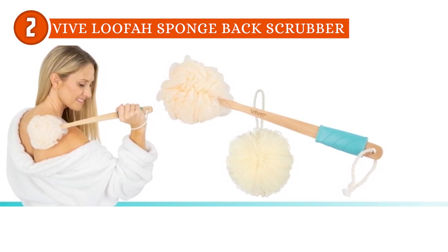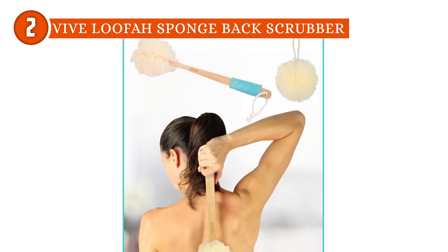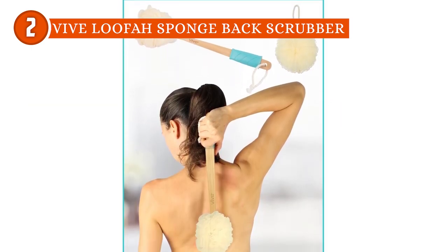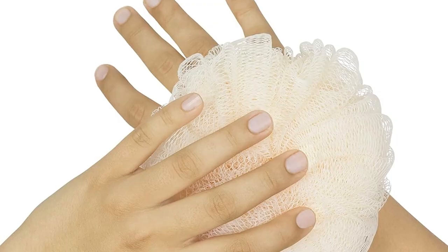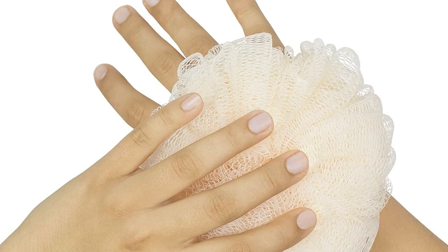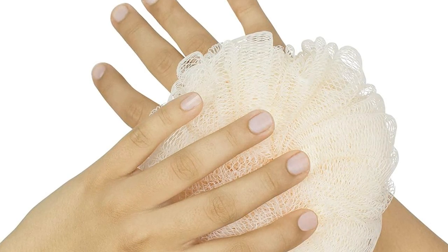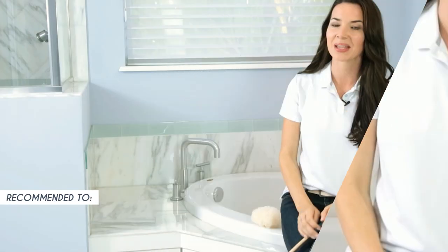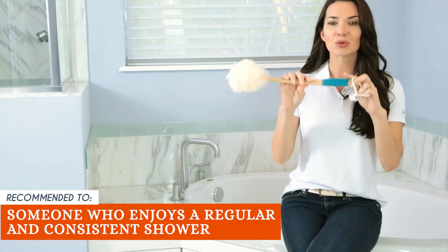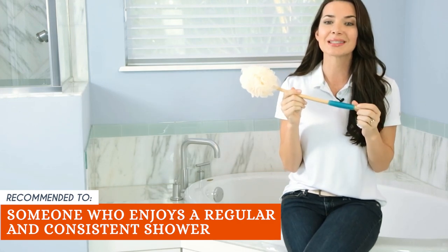The set also includes a firm handheld mesh loofah for that extra exfoliating boost — it's like a spa day and a beach vacation rolled into one. Take note: loofahs can trap moisture, which can create a breeding ground for bacteria, so proper cleaning, drying, and regular replacement are necessary to maintain hygiene. The Trusted Shopping Guy team recommends this for someone who enjoys a regular and consistent shower routine, as the scrubber can help you cleanse, exfoliate, and revitalize your skin effectively.